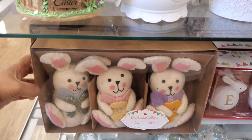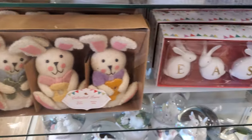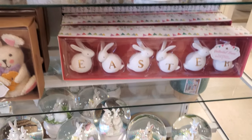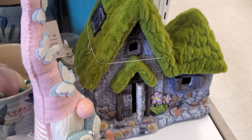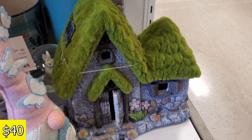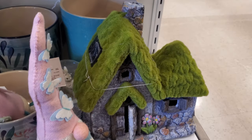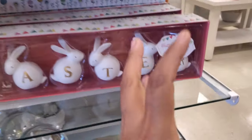We have new bunnies by Cottontail Lane — you get three and they're $13. There's an Easter sign, and oh, this one is solar! It looks really really cool and it's going to be $40. I love it. My husband would love a house like this — he likes those cottages.